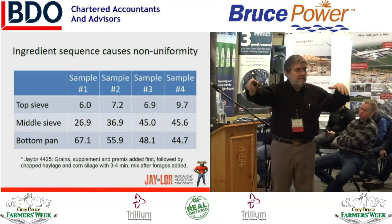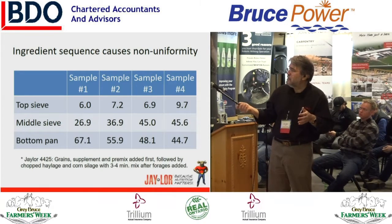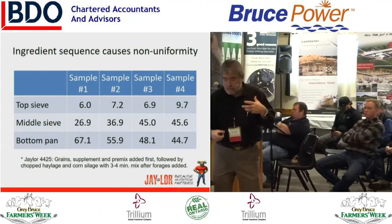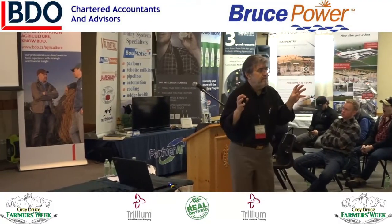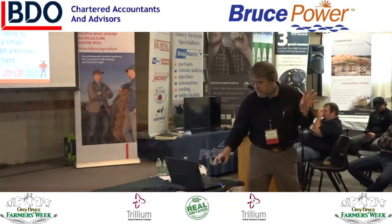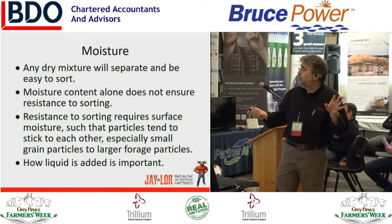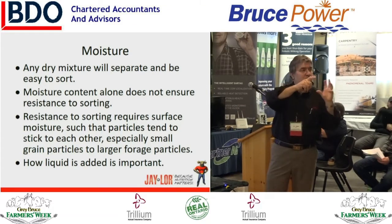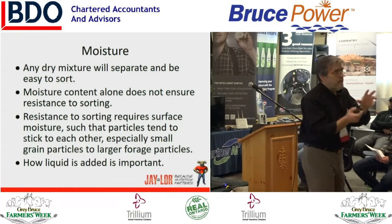Remember that slide of the cows along the feed bunk? This is the case where the first half of the cows in the feed bunk were getting a ration with around 60% grain on a proportional basis. Resistance to sorting — the most important thing — requires surface moisture such that each particle tends to stick to each other, and especially small particles stick to large forage particles. How you add the liquid is important too. This can actually be detected by the shaker box because when you have adequate moisture and shake the sample, the amount on the bottom tray decreases while the middle tray increases — even if you shake it, it won't let go. This is exactly what you want for the cow: the more she works at it, she cannot separate it so it falls down.